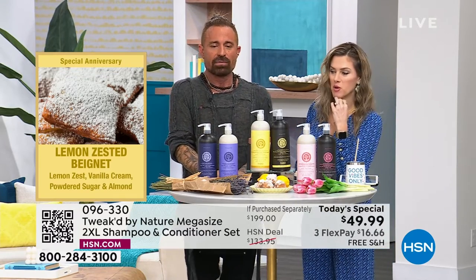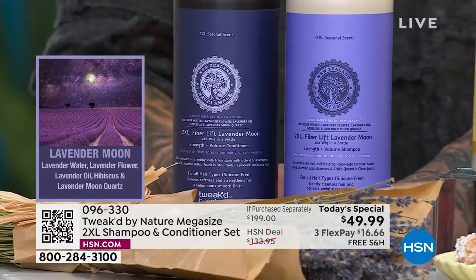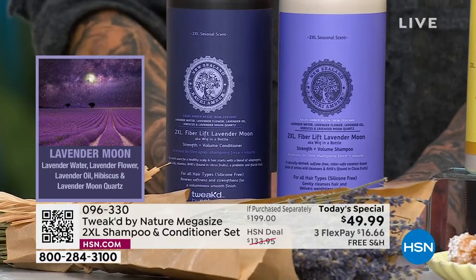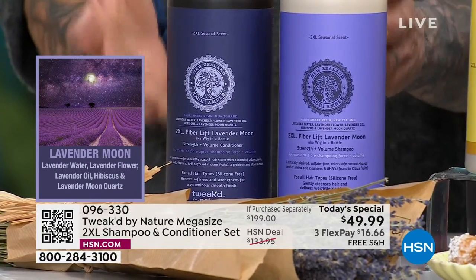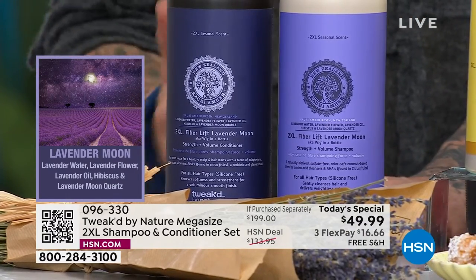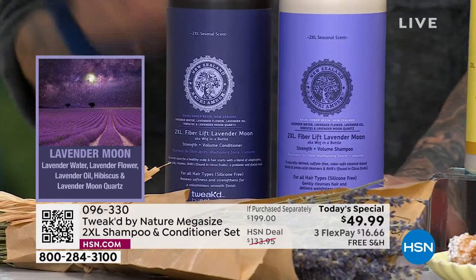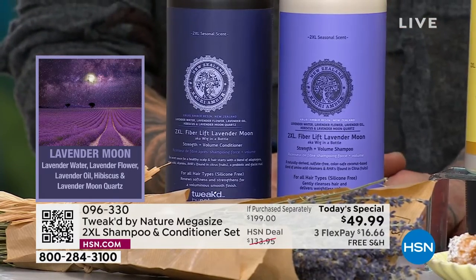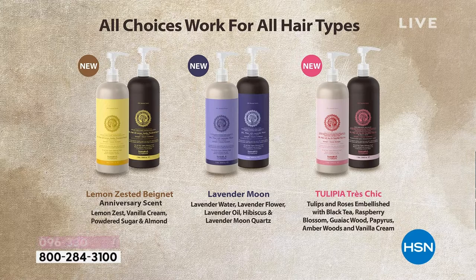We have one more scent — Lavender Moon. Dennis's cat is named Moon. He had never done a lavender scent in 25 years until lavender rain. The Lavender Moon takes the rain and goes nighttime — a little denser, more sophisticated, more seductive. Dennis likes the moon better than the rain. All three of these are hard to pick between, which is why the price is so low — get all three.